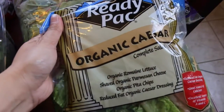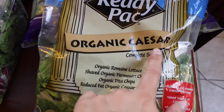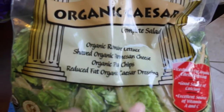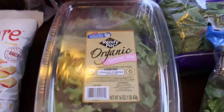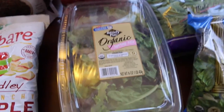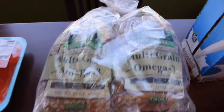I haven't seen this one before — Cicely and I love Caesar salad, so I found this organic Caesar complete salad. It's got romaine lettuce, shaved organic parmesan cheese, organic pita chips, and reduced-fat organic Caesar dressing. And then we get this every week — organic spring mix. If we don't get it at Safeway, we get it at Costco.